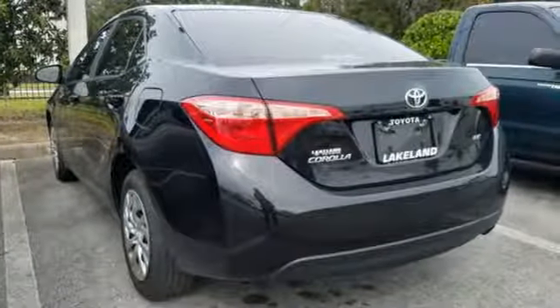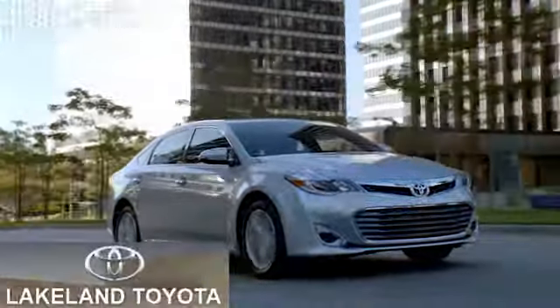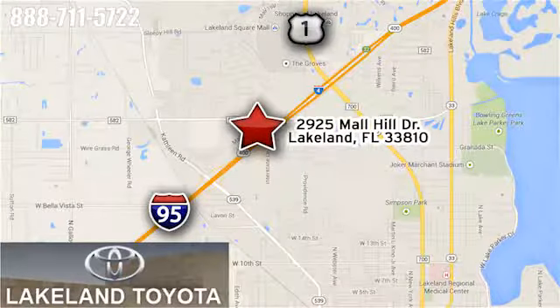Take it for a test drive today. We at Lakeland Toyota know you want a reliable used car. Visit us online anytime at lakelandtoyota.com, or stop in and see us at 2925 Mall Hill Drive in Lakeland, Florida.